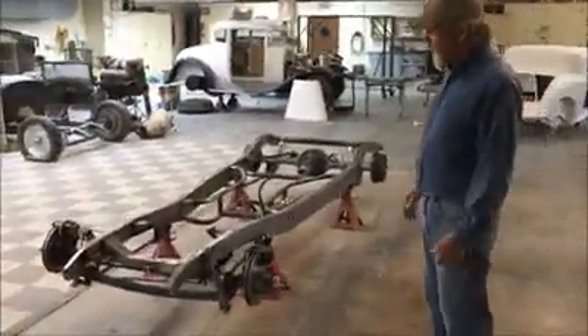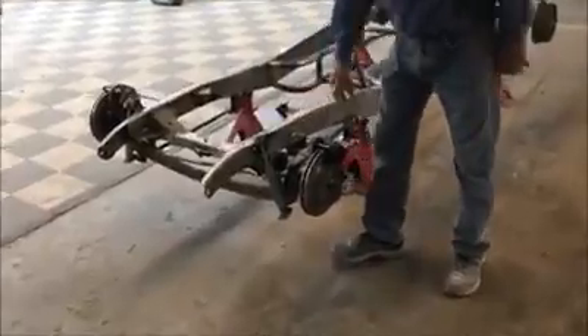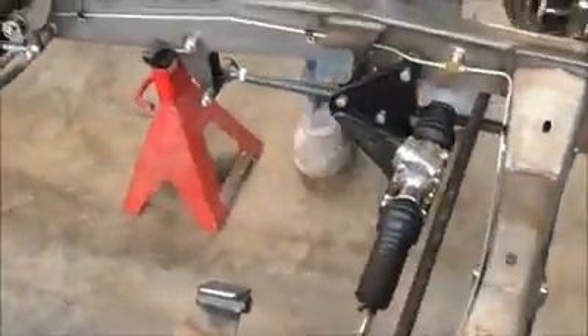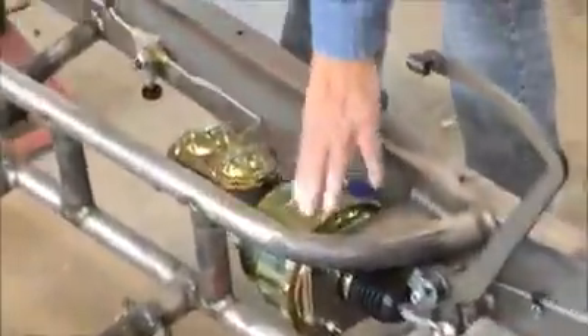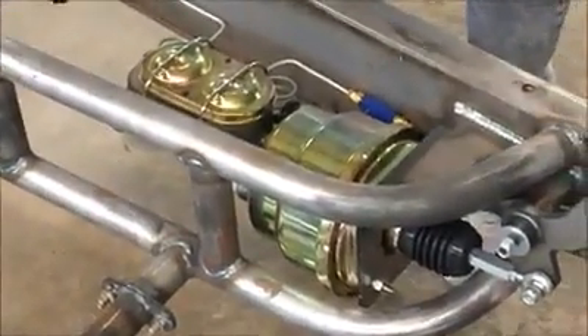This is our 34 chassis kit. It comes with a 4-inch I-beam drop axle, disc brakes on the front, and shocks. Standard comes with a Vega steering, but this is a little bit of an upgrade — a Unisteer — but we can do it however you want it. Same with the brakes, we offer a boost of power brakes, it's a little bit of an upgrade, or we can just do standard brakes.